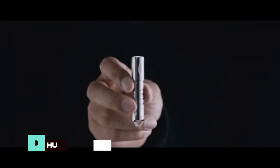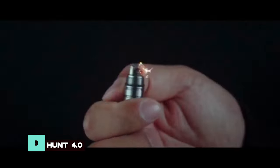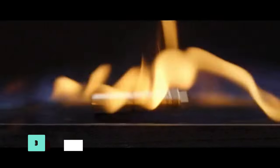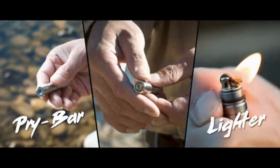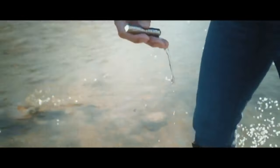The Hunt 4.0 multifunction flashlight combines a rechargeable light, pry bar, and refillable lighter in a compact form factor. Its durability and versatility make it a valuable addition to any survival kit.